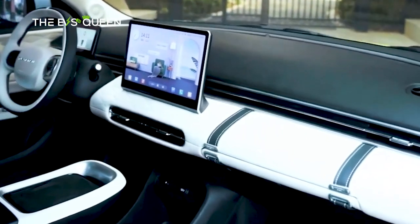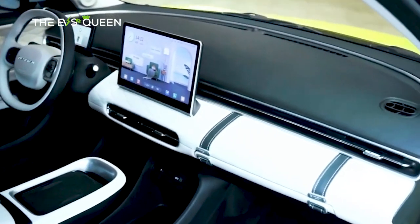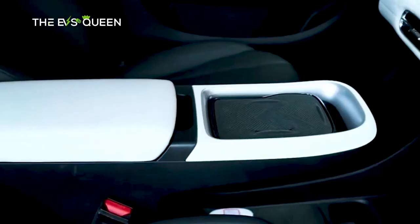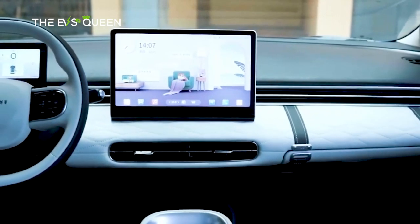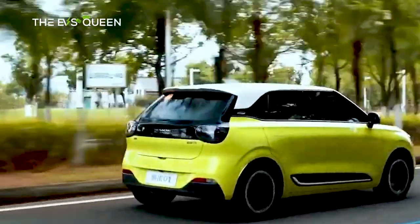Front passengers can enjoy a one-button lie-flat mode, likely to relax while charging, as well as a wireless phone charging pad and 32-color ambient lighting. It's like a pocket-sized Mercedes in there, or at least, that's what they'd want you to think.